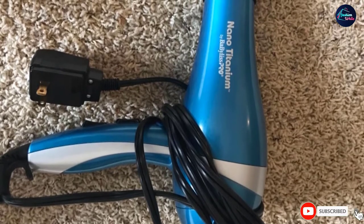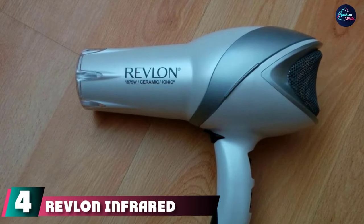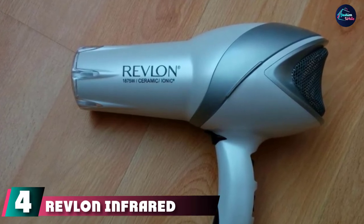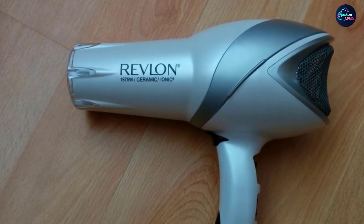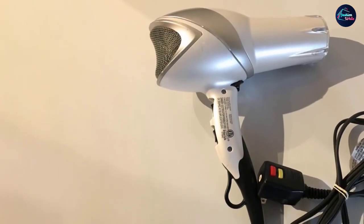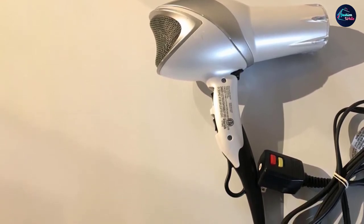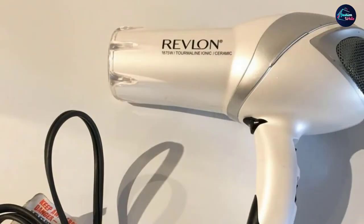At number four, we have the Revlon Infrared Styler. It has infrared heat generation that dries hair without damaging it. The device maintains hair's natural moisture with less static. It is made with thermal ionic technology which controls frizz and builds a healthy shine. The 3x uranium coating promotes even heat distribution to further protect your hair from damage.